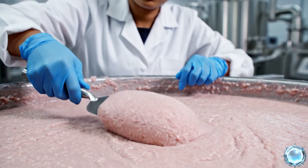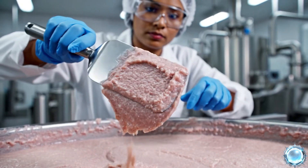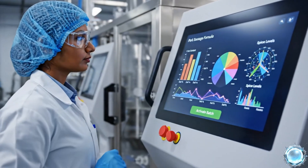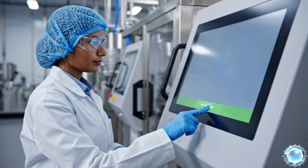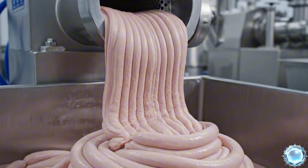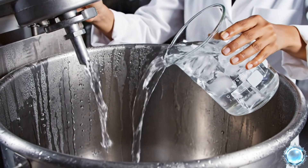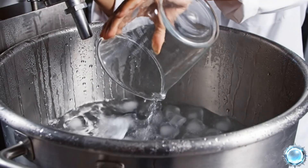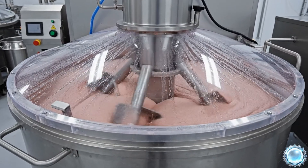Technicians confirm texture to ensure the mixture binds perfectly during cooking. Every recipe is digitally programmed to ensure consistent flavor across batches. A second fine grind produces the smooth texture required for sausage filling. Ice water helps maintain temperature and improves protein binding.